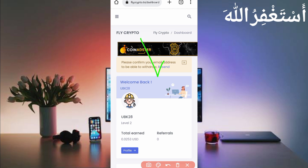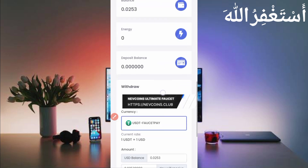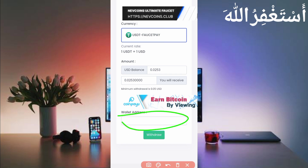Here you can see my earnings: 0.0253 dollars which I earned from Termux. You can also earn unlimited. I will show you how to get a withdrawal. Scroll down and you can see the withdrawal option with USD Faucet Pay. The minimum withdrawal is 0.05 USD, which I have not reached yet, so I cannot show payment proof at this time, but I will upload it on my channel's community tab and Shorts. Subscribe and press the bell icon for all notifications to stay updated.